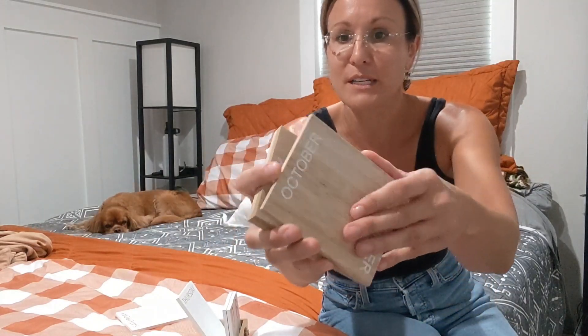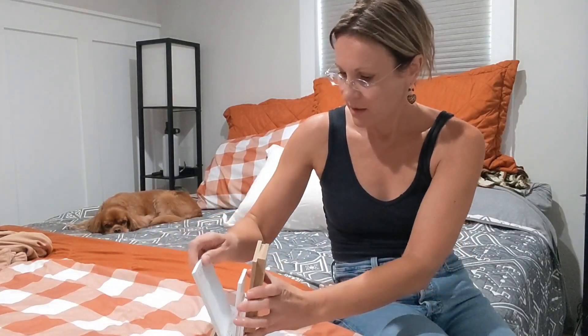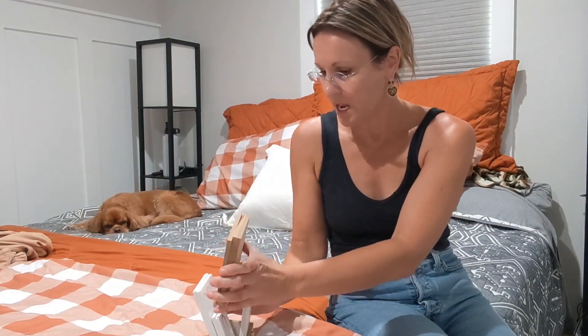These cute little wooden pieces in different colors have the actual months printed on them — all of the months are there. So whatever month it is you go ahead and put that there. It is August, so I'll go ahead and put August in.